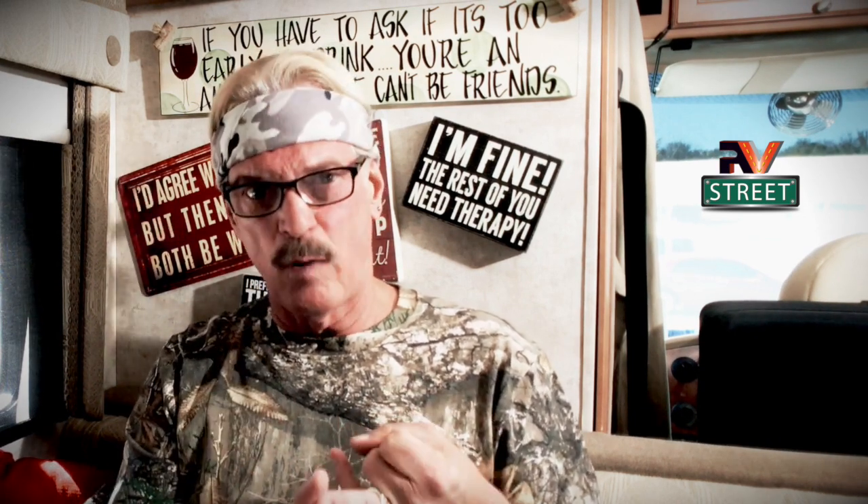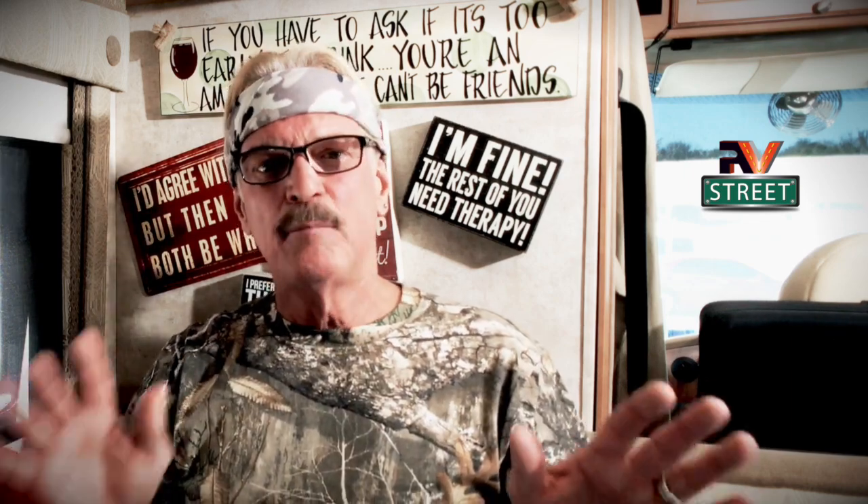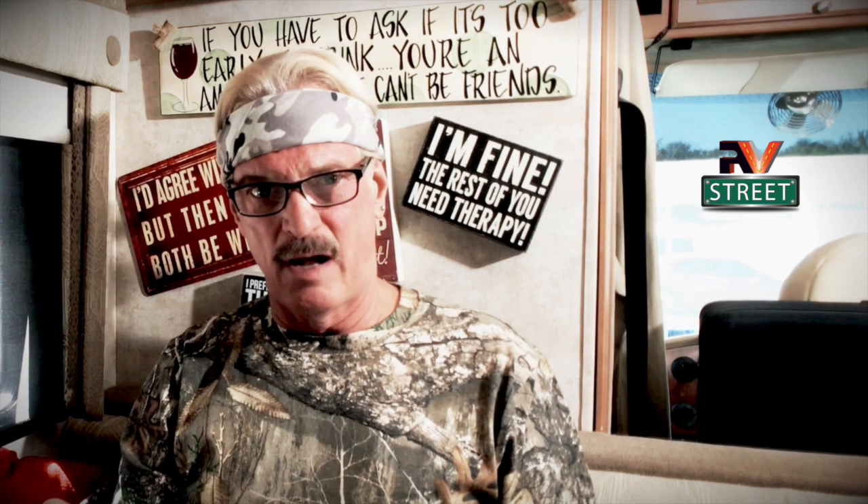As the campground fluctuates with its current — everybody running their ACs and so on — the EMS is going to manage electrical power to make sure you don't fry your systems. This is a very, very important thing to do. There are portable EMSs and hardwired EMSs. I go into this in great detail in my Part One: Crucial High Priority Things All RVers Should Carry With Them at All Times. You need to watch that video — and yes, it'll be in the list.